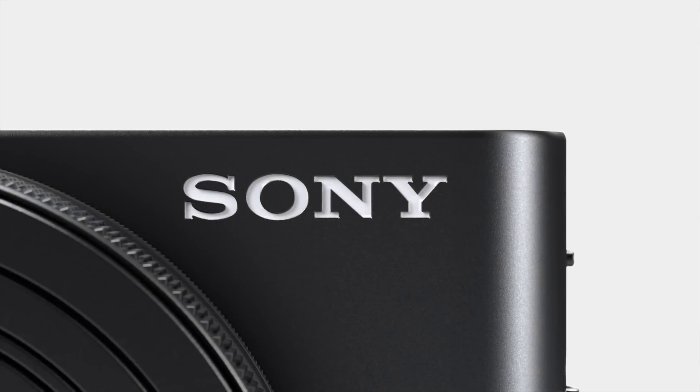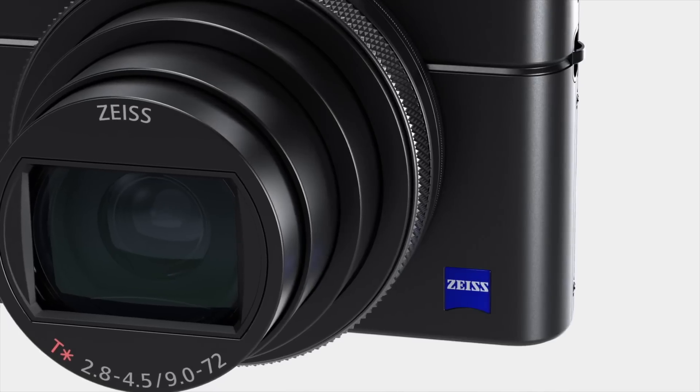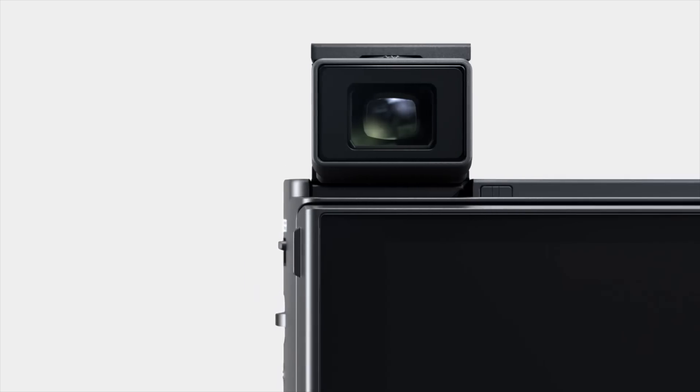Hey guys, welcome back to Sony 365. Check out this — the RX100 Mark 7.